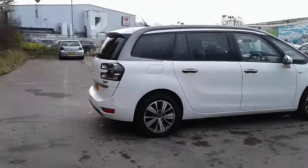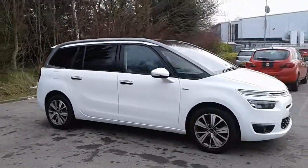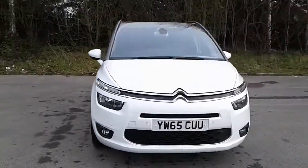And there we have the 65 plate Citroen C4 Picasso. To arrange a viewing or book a test drive, please contact Pentagon Citroen at Lincoln Tritton Road.